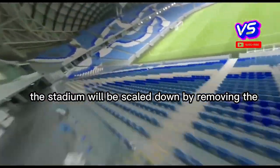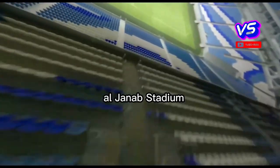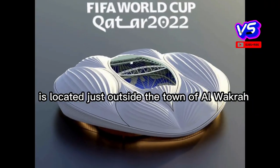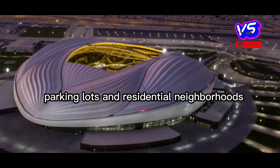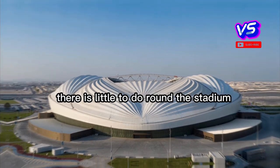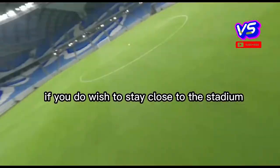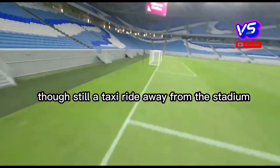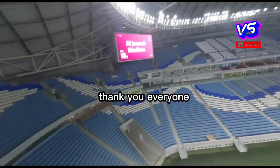The stadium is eligible to host World Cup matches up to the quarter-final stage. After the tournament, it will be scaled down by removing the second tier to a capacity of 20,000 seats. Al-Janoub Stadium is located just outside the town of Al-Wakrah, surrounded by large roads, parking lots, and residential neighborhoods. There is little to do around the stadium, and most visitors will stay, eat, and drink in central Doha. A few hotels exist in central Al-Wakrah, though still a taxi ride away from the stadium.